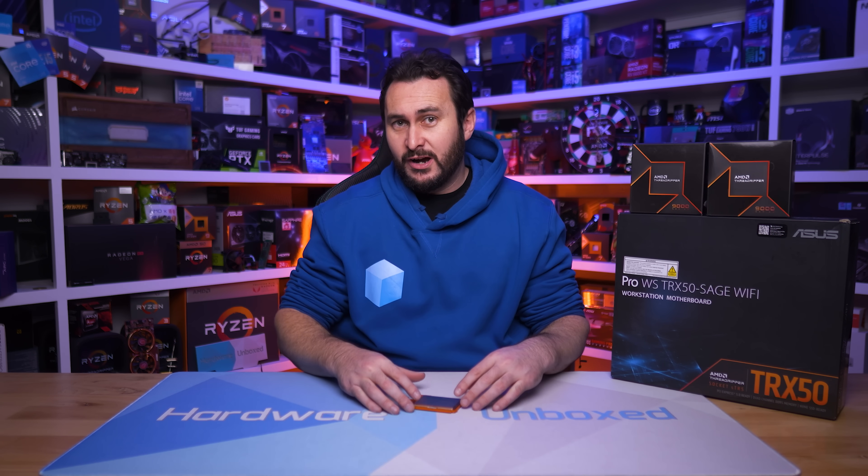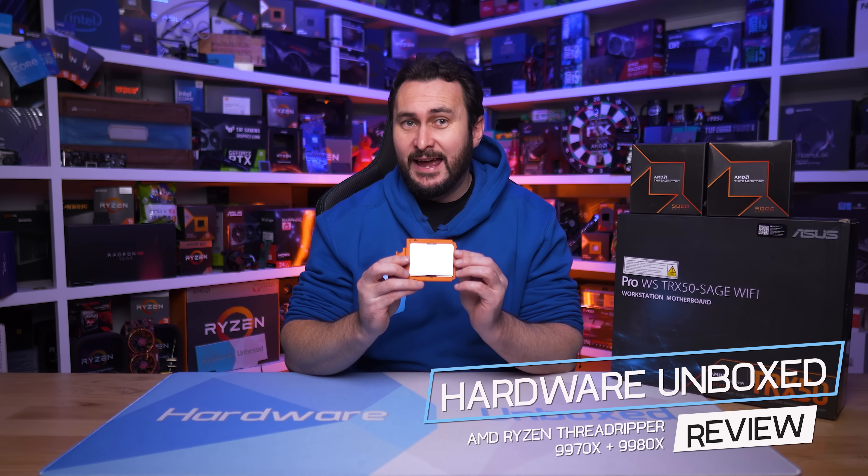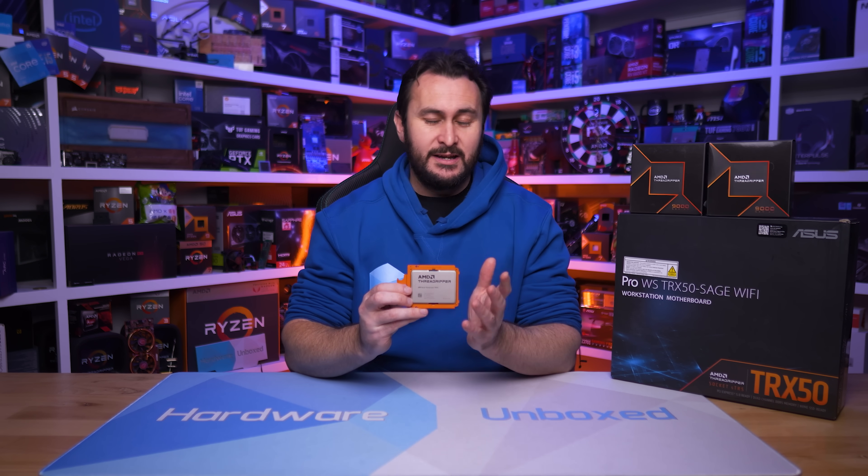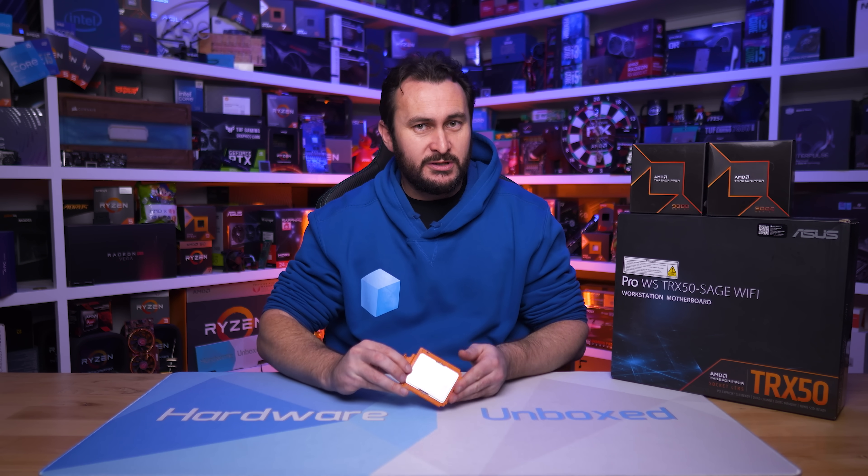Today, we're taking a look at AMD's new Zen 5-based Ryzen Threadripper 9000 series, packing up to 64 cores with 128 threads and 80 PCI Express 5.0 lanes. This series has been split into two segments: one classified as high-end desktop, known simply as Threadripper 9000, while the other is more workstation-focused, and AMD refer to those parts as Threadripper Pro 9000WX.